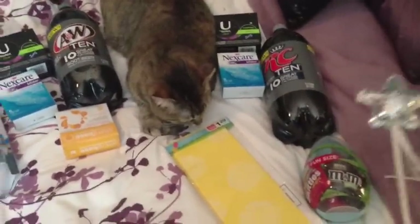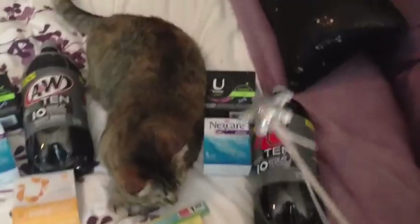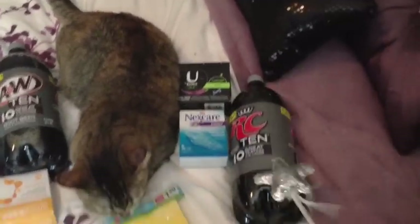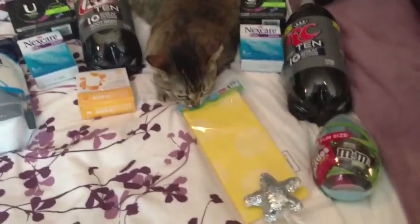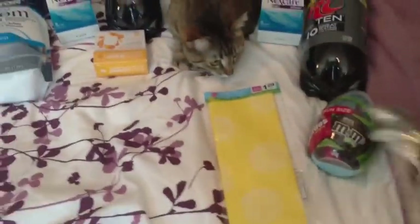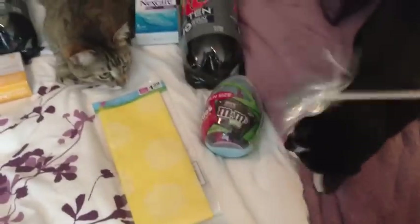This is transaction number two. I did a couple repeats, so I won't go through it again — the same deal with the tampons, the Band-Aids, and the cola. And then the only new thing I got — which of course Penny has to chew on because it's plastic — is just some Easter clearance.